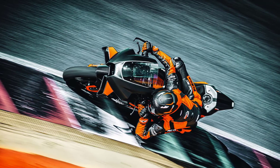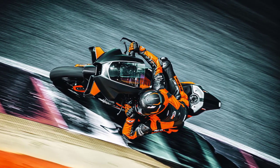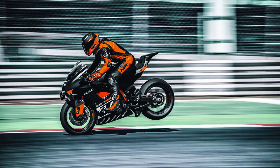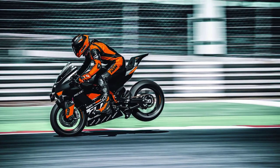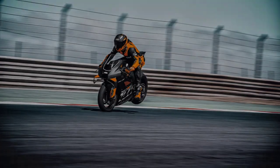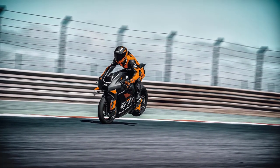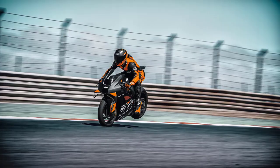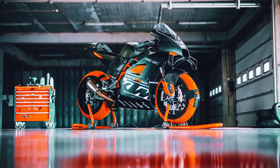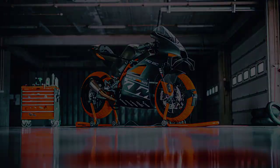Wrapping things up, the 2023 KTM RC8C is a marvel of engineering and design, purpose-built for the track. With its powerful engine, exceptional handling, and cutting-edge technology, it's a dream come true for those who crave adrenaline and the thrill of pushing their limits. If you're lucky enough to get your hands on one of these limited edition machines, you're in for an experience like no other. Thanks for joining us — don't forget to hit that like button, subscribe to our channel, and stay tuned for more exciting content. Ride safe and ride fast!